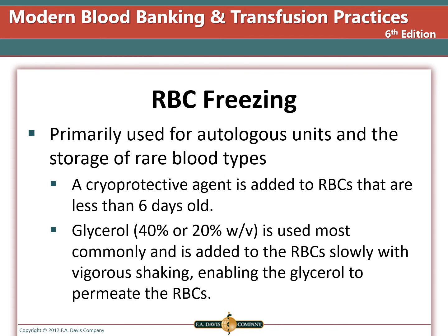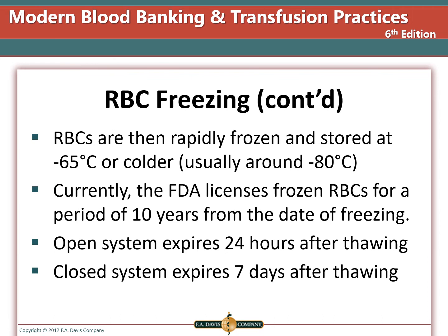Freezing red blood cells is not a common practice. The U.S. military has large stockpiles of frozen blood cells which can be utilized in the event of a large-scale war. Freezing blood for people with rare blood types or for autologous donation can preserve units for 10 years. Units must be cryoprotected and frozen within six days of collection. Glycerol is used most commonly and is added to the red blood cells slowly with vigorous shaking, enabling the glycerol to permeate the cells. When frozen, red blood cells must be stored at minus 65°C or colder, and freezers are generally set at minus 80°C.